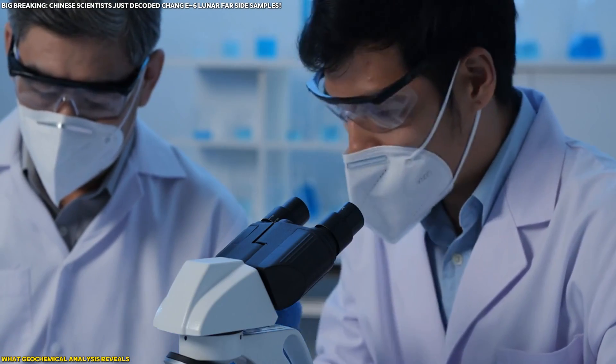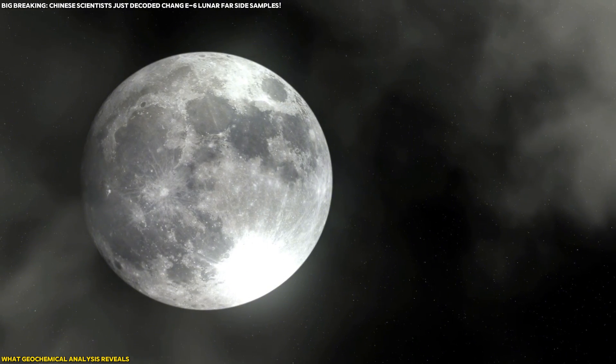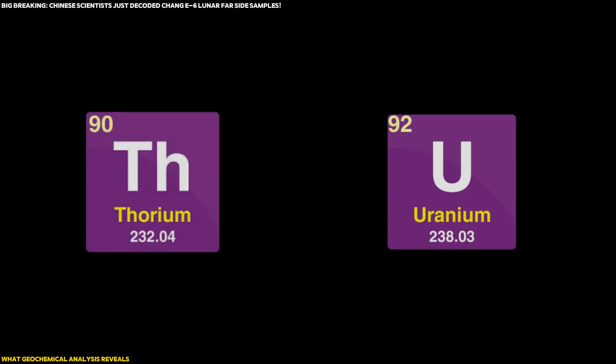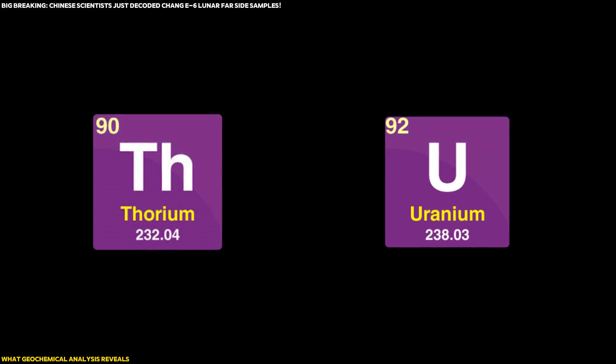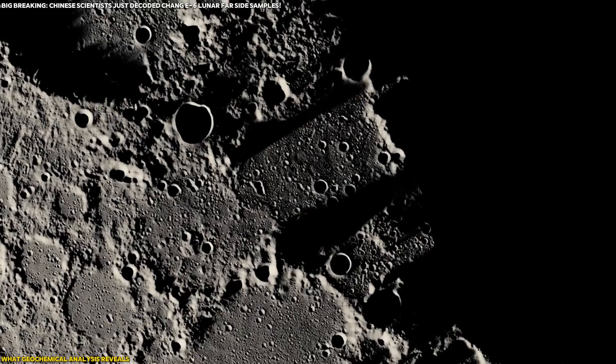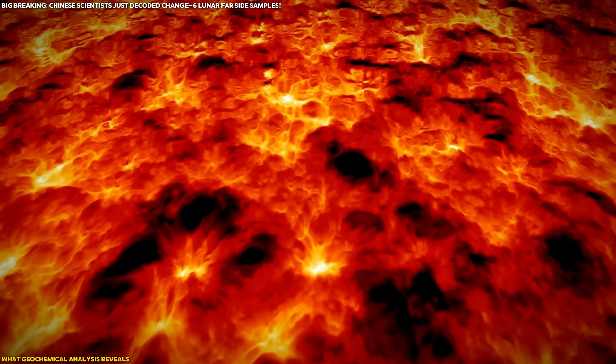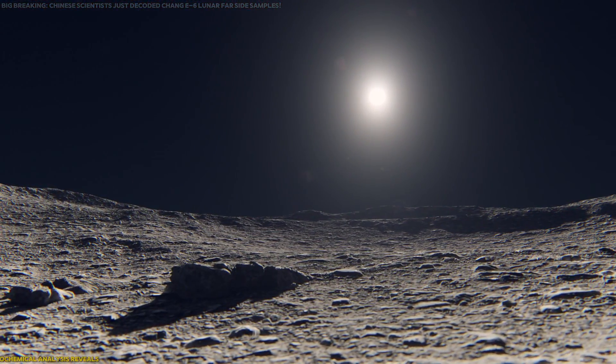The geochemical analysis doesn't just stop at telling us what elements are present — it also gives us clues about the Moon's early environment. The presence of elements like thorium and uranium in even small amounts could offer insight into how heat was generated in the Moon's interior billions of years ago. This heat would have driven the volcanic activity that shaped the Moon's surface, especially on the near side.